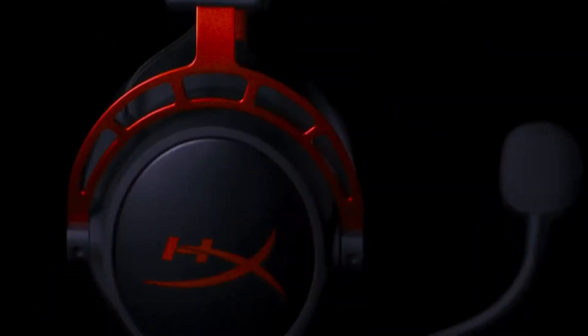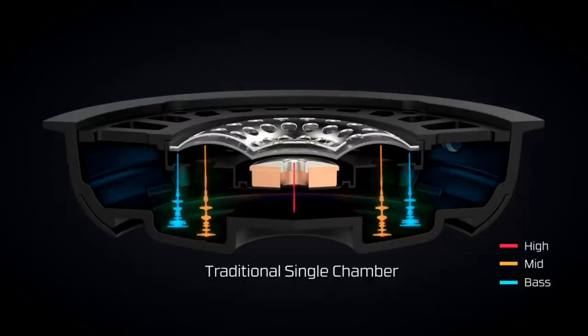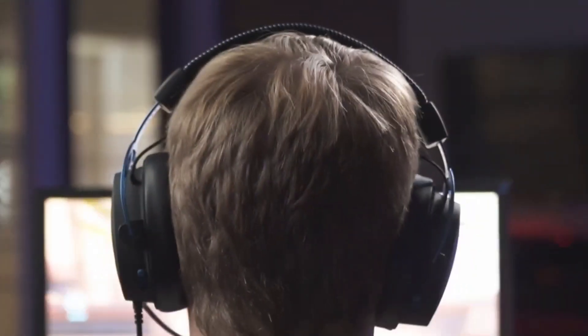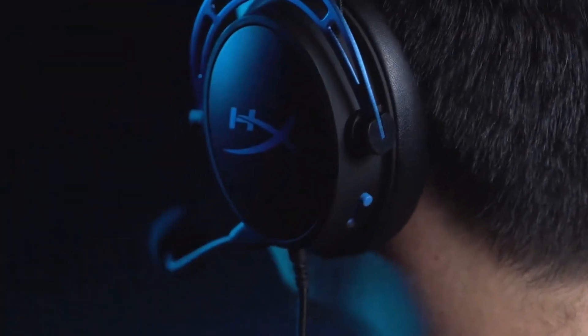HyperX Cloud Alpha Wireless: With up to 300 hours of wireless gaming, this device will allow you to play for weeks from a single charge. The fast 2.4GHz connection allows for wireless freedom while maintaining audio quality. With precise sound localization and virtual 3D soundstage, it has DTS spatial audio to help boost your audio advantage and immersion. The Cloud Alpha Wireless's groundbreaking dual-chamber driver system tunes the mids and highs separately from the bass-heavy lows to deliver incredibly clear audio. This lightweight, comfortable headset features plush signature HyperX memory foam and breathable leatherette to help you stay focused during marathon gaming sessions.